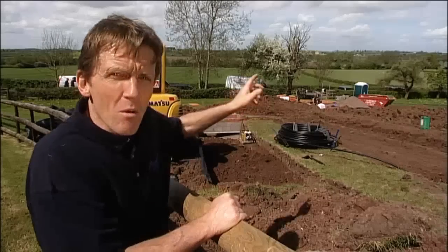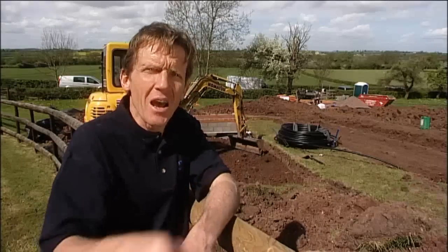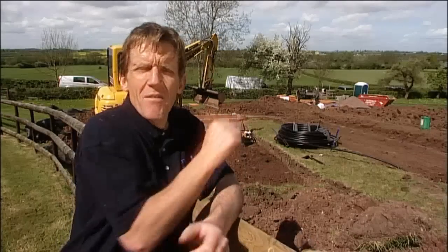But if you've got the room, the other way of doing it is to use a continuous trench, which in this case just zigzags up and down the paddock, and this is just laid with a single pipe. This is the cheapest and easiest option. But if you haven't got room for the compact collector and you haven't got room for the trench, there is a third option of just drilling a borehole.